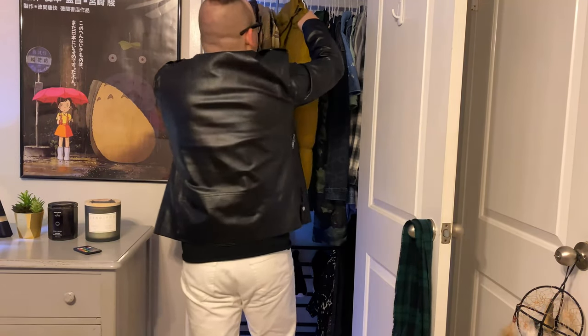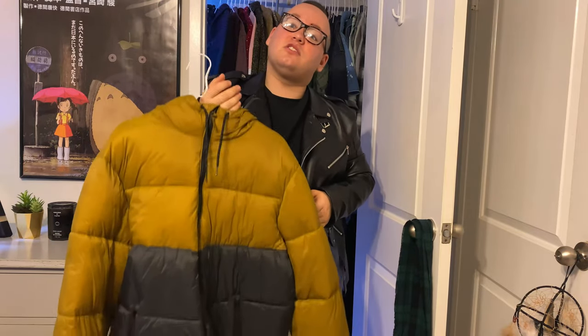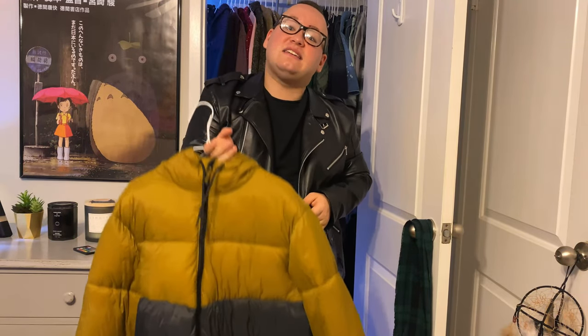Now here's something I've never shown you guys before. This is my new puffer coat I got when Old Navy opened up after quarantine. My mom and brother went crazy in there and I got this bad boy — no joke, this was $15. It just looks so good when you put it on.